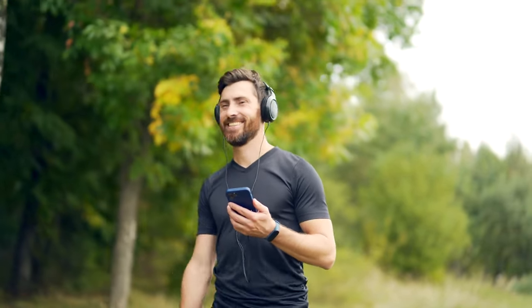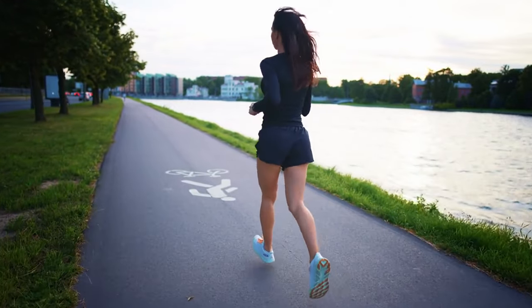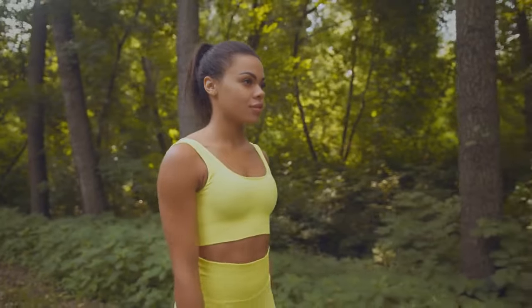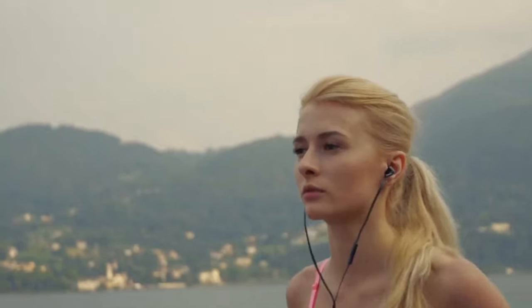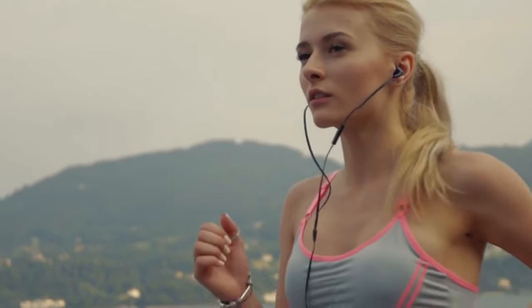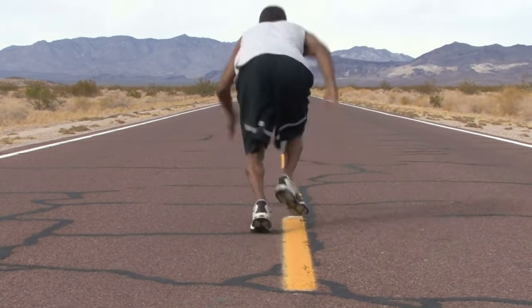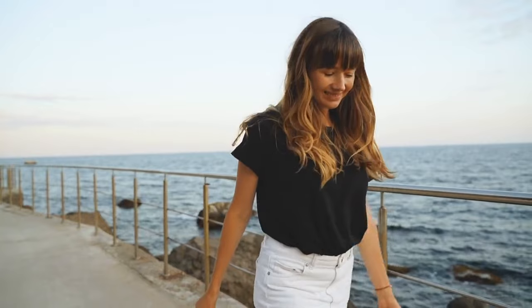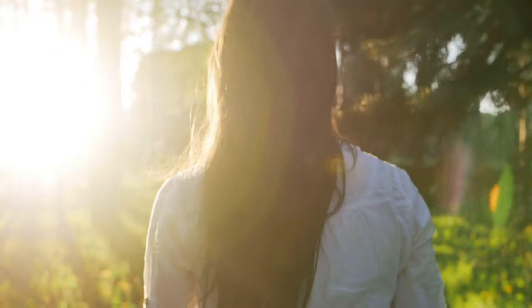Embrace the run-walk method. Imagine this: you're out on the pavement, feeling the wind in your hair, and you start with a burst of enthusiasm — that's the run part. But then, just when you think you might turn into the Flash, you gracefully transition into a casual stroll — that's the walk part. It's like interval training, but way more fun. You get to feel like a superhero sprinting one moment, then embrace your inner philosopher during the walking interlude. It's a workout for your body and your mind — the perfect balance. And here's the genius part: it's tailor-made for beginners. You're not expected to sprint like Usain Bolt from the get-go. It's like dipping your toes into the running pool instead of cannonballing in.